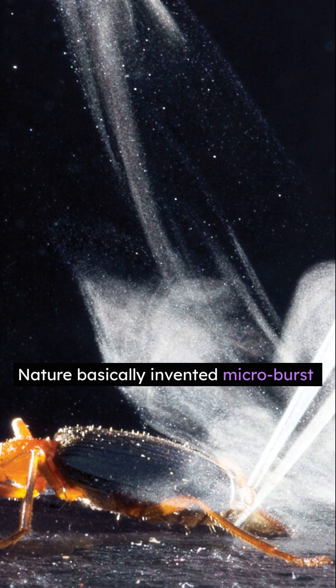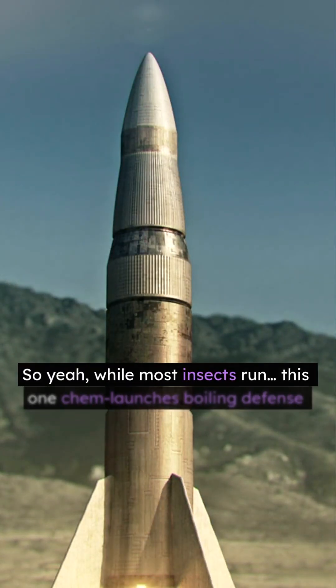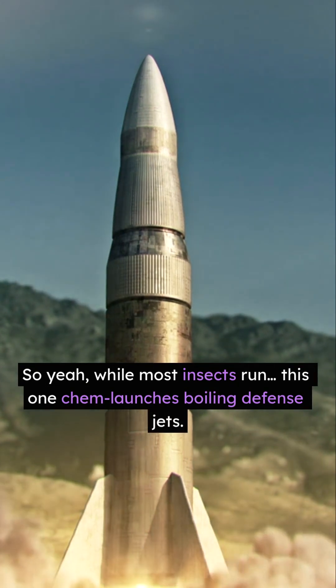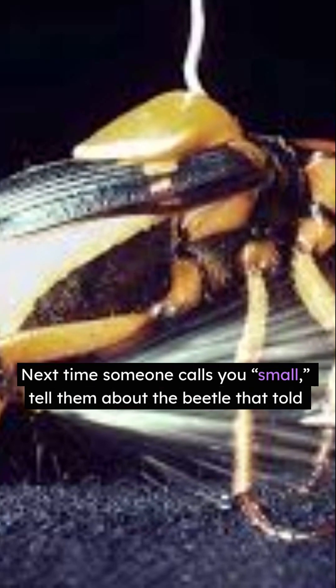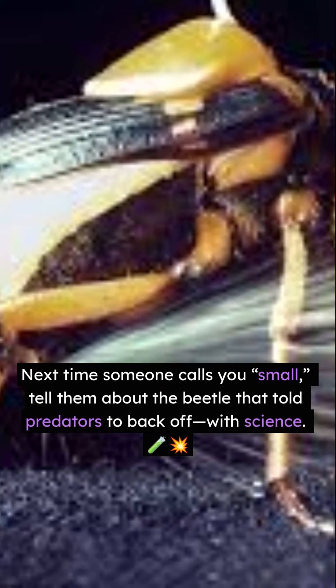Nature basically invented microburst propulsion long before humans did. So yeah, while most insects run, this one chem-launches boiling defense jets. Next time someone calls you small, tell them about the beetle that told predators to back off — with science.